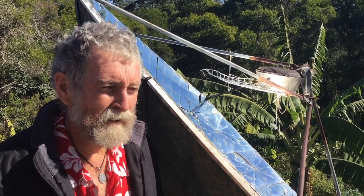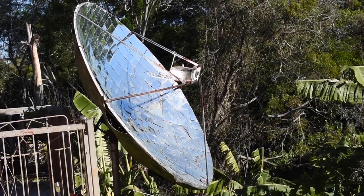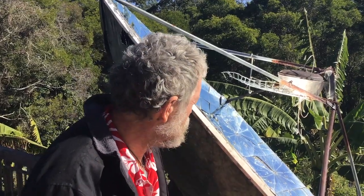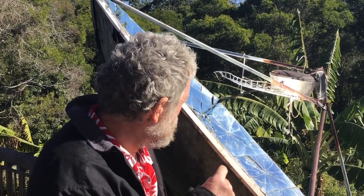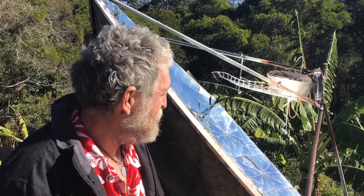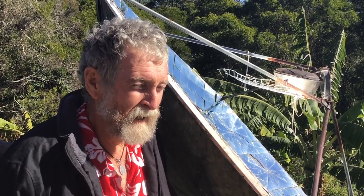Here we are at our parabolic cooker. This is a parabolic dish that was a satellite dish at one stage, which we converted by gluing mirrors to it. The mirrors are pointed in one direction where the pot is. You can boil water very quickly or even bake bread, which is what we're about to do now.